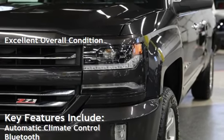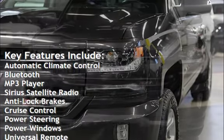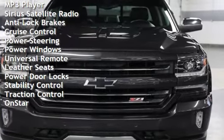Key features include automatic climate control, Bluetooth, MP3 player, Sirius satellite radio, anti-lock brakes, cruise control, power steering.